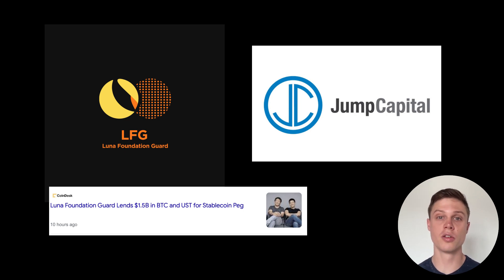The Luna Foundation Guard, which is an organization that was made to maintain the peg of UST, and Jump Capital, which is a huge investor in Terra Luna, scrambled to try and boost the price of UST back up to $1. They did this by selling bags and bags of Ethereum and Bitcoin on the open market to buy UST and boost the price. This is extremely worrying because Terra Luna's underlying mint-burn mechanism is supposed to be good enough to maintain the peg in the first place. The fact that that underlying mint-burn mechanism in combination with these two massive organizations throwing hundreds of millions of dollars at trying to maintain the peg still struggled to get UST back up to $1 just shows how risky this system is.